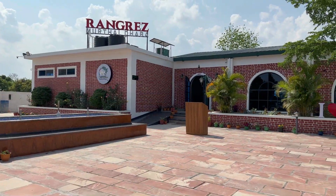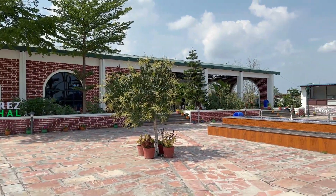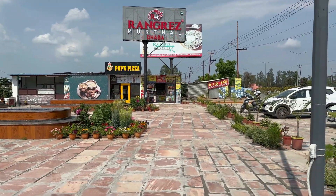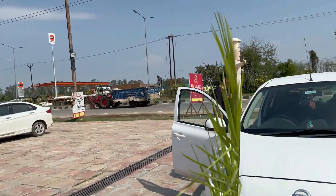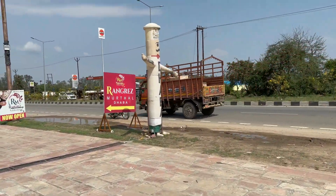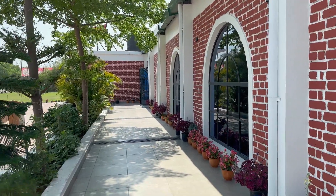So guys, now it is about 2:30 and it's time for lunch, and we could find one. So it's Rangrej Muttal Dhaba. We decided to stop by and have our lunch, and then probably we will get going. We are about 50 km from Haridwar and it's just near the road, so we decided to stop here for lunch.